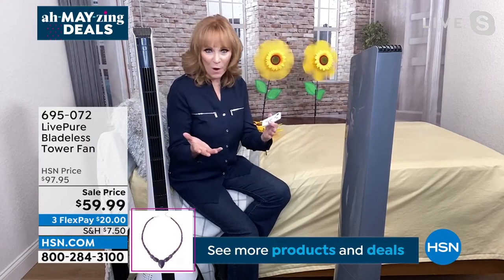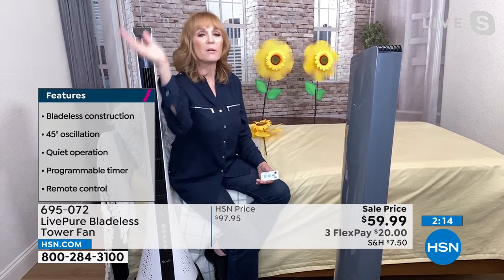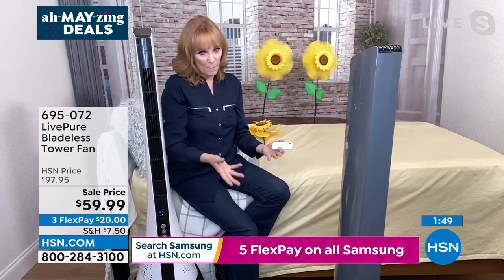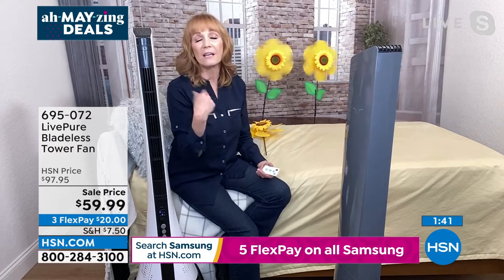LivePure is always thoughtful — three-year warranty on the motor and one year on parts, with USA-based customer service answering the phone right here in America, which people really appreciate. This bladeless tower fan is thinner than round fans — it almost looks like a sound tower. It has a rotate/oscillation feature that those wearing contacts really appreciate, because a straight stream can dry out your contacts. It also circulates the cool air, or if you don't have AC, cascades a cooling breeze over your skin.